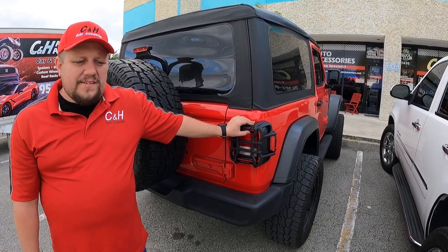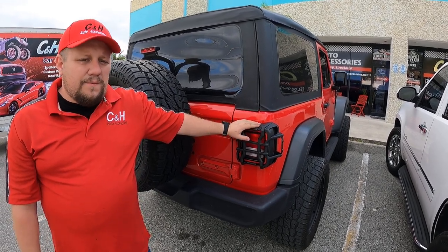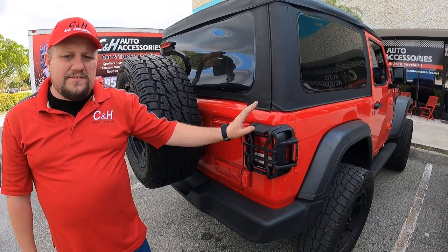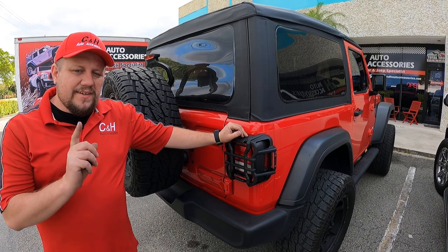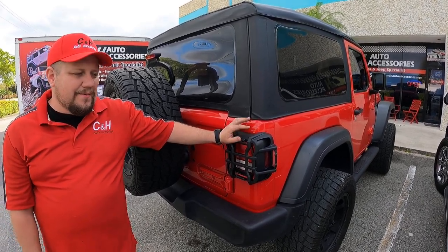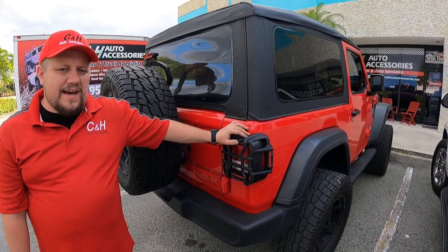Bring it in, let us see it. We'll get you guys set up with good quality parts, and we stand behind everything. Same thing as the bumper — if you watched the previous video, one-year labor guarantee. If she has a problem, she's bringing it back. She's not paying anything. We're going to fix it as long as it's not in an accident. That's the biggest caveat to our one-year labor — an accident. Other than that, we'll take care of anything you guys have.